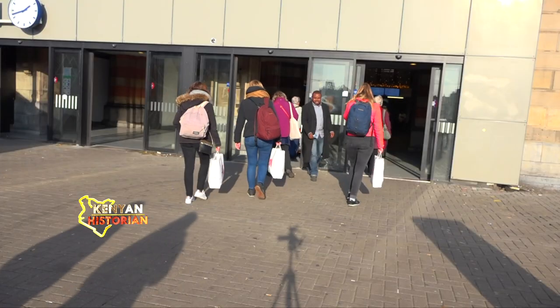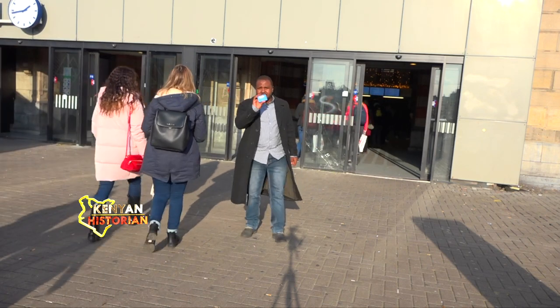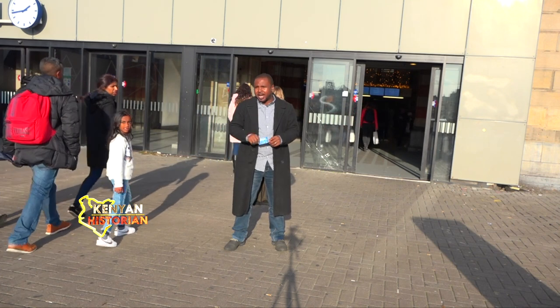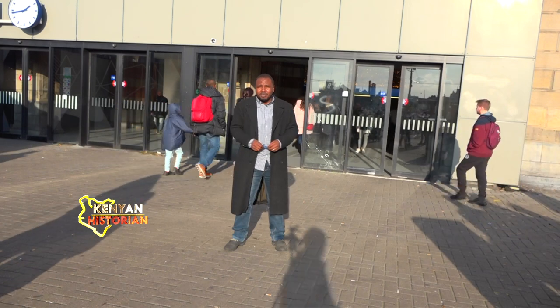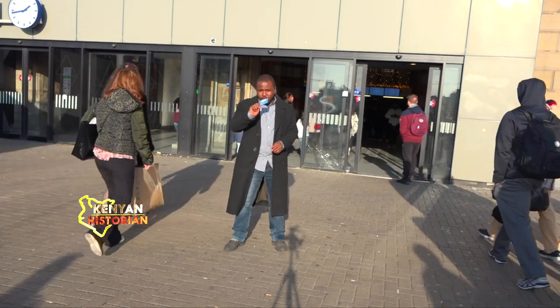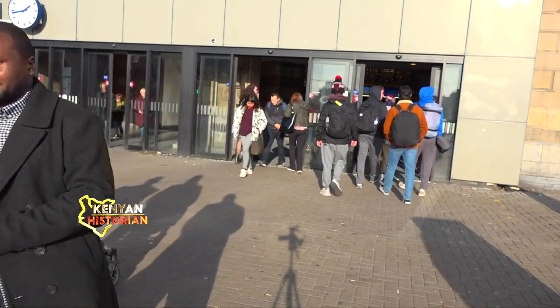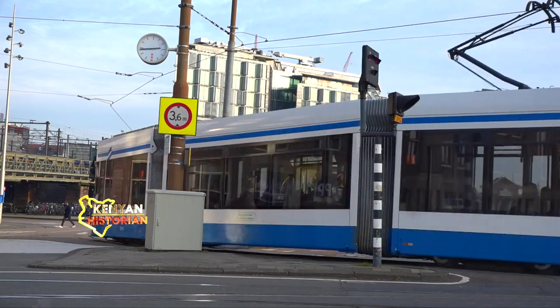Welcome to Amsterdam city. With this one card, I'm able to use any mode of transport here in Amsterdam — I can use a tram, I can use a bus, and I can even rent a bike using this card. The tram system at the central station, along with all light rail, buses, and intercity trains, all converge here.